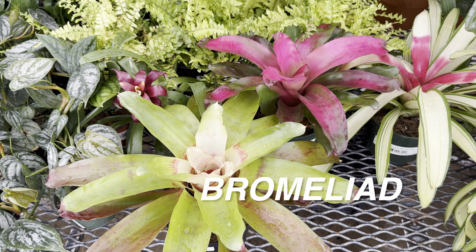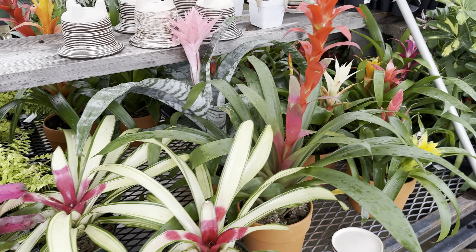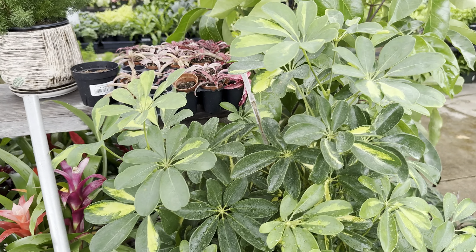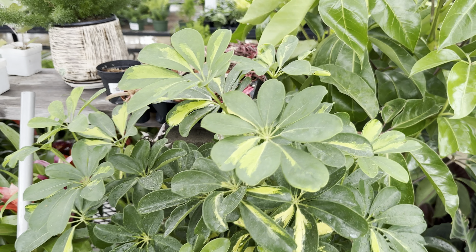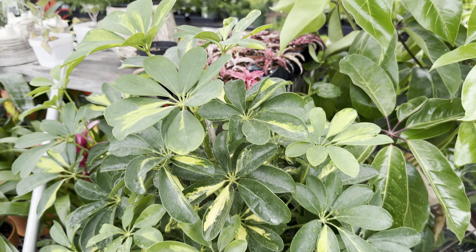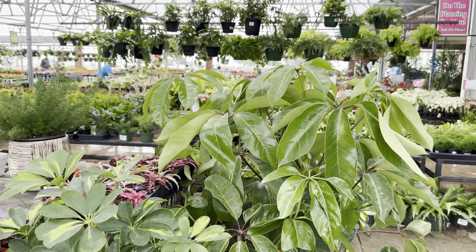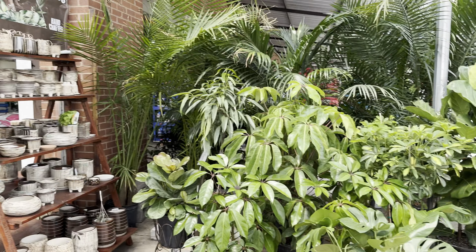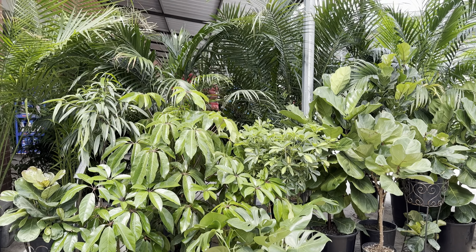Over here we've got tons of bromeliads — love the pink and red variegation on them. It looks like somebody just spray-painted those leaves. And then we've got a variegated Schefflera here — a little bit more subtle with its variegation, but you can see that Calloway's nursery definitely has so many awesome plants.